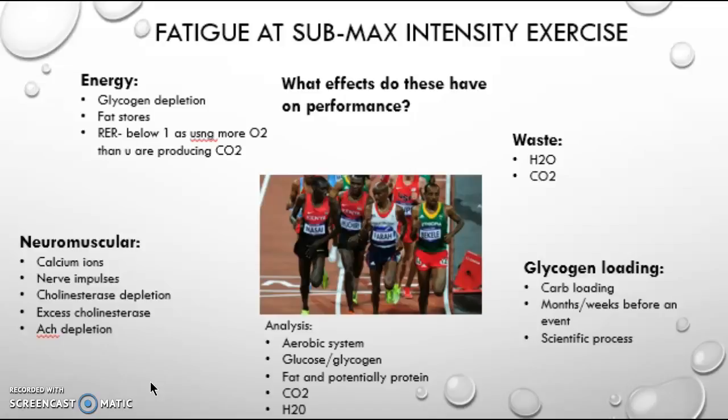Neuromuscular responses include that calcium ions are depleted and nerve impulses will initially be quicker but then decrease over time. Also, cholinesterase will be depleted, which causes neuromuscular blockage. Finally, ACh will be depleted as you have used most of it. This will decrease performance massively as reactions may be slower and you cannot produce energy as easily.